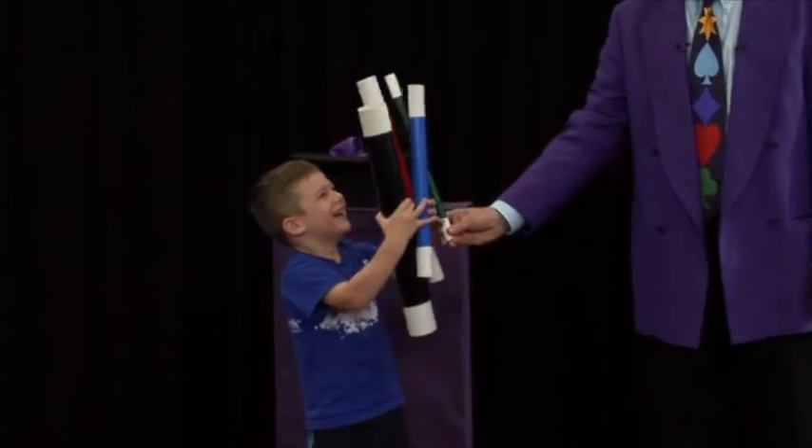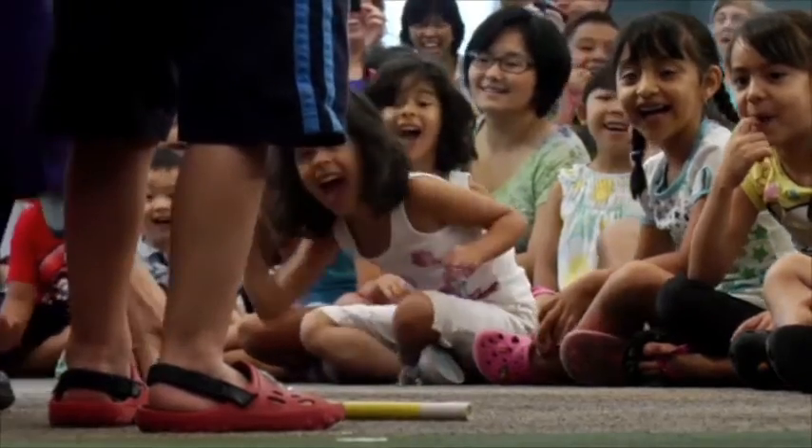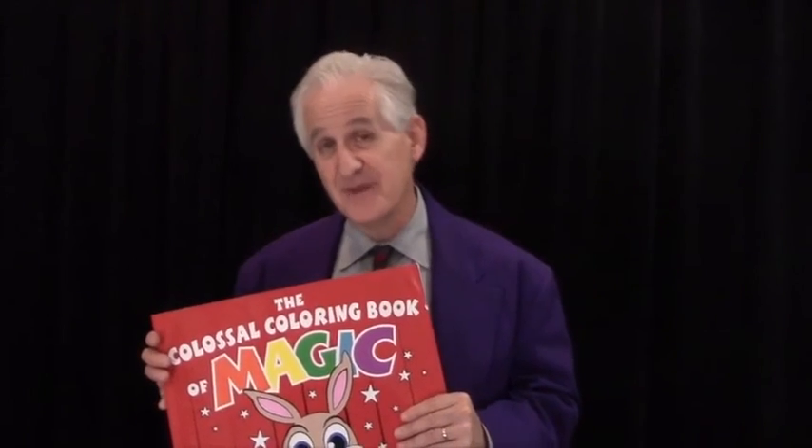Four magic wads — Gage has four of them there, four of them! I know that you're going to enjoy performing, and your audience is going to love watching you perform the Colossal Coloring Book of Magic.